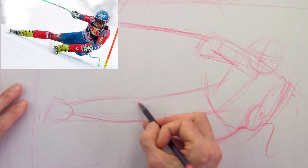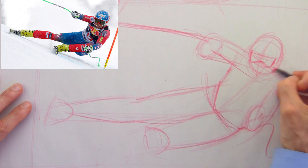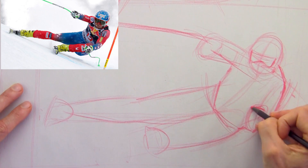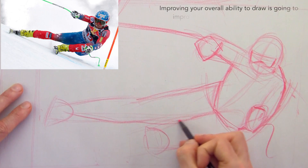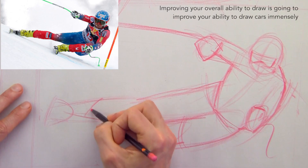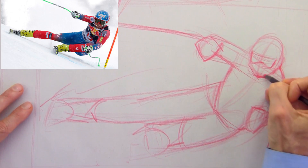So when you ask why I'm teaching you this — it's because this is directly related to drawing cars. If you want to get better at drawing cars, get really good at doing these kinds of gesture drawings. You will see a vast improvement in your car sketching because you'll be improving your ability to see and to draw, and that's going to help anything that you draw, including cars. In under two minutes I've captured the essence of the movement of the ski racer using exactly the same techniques I would use drawing a vehicle.